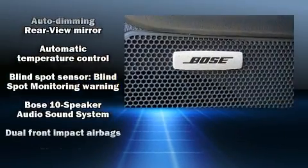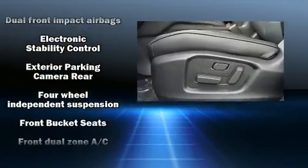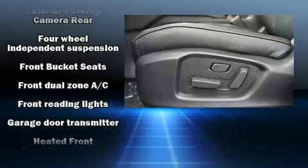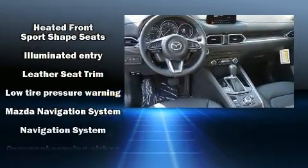Mazda also prioritized safety and security with features such as dual front impact airbags with occupant sensing airbag, front side impact airbags, traction control, and brake assist.